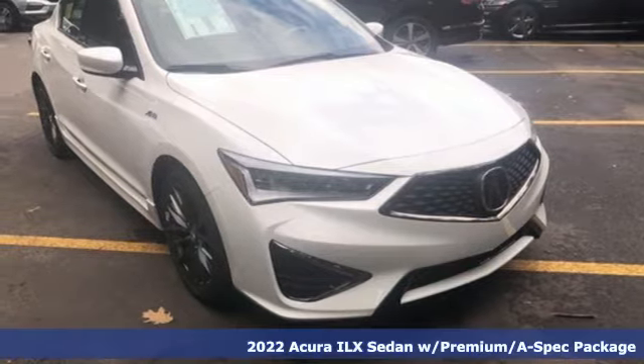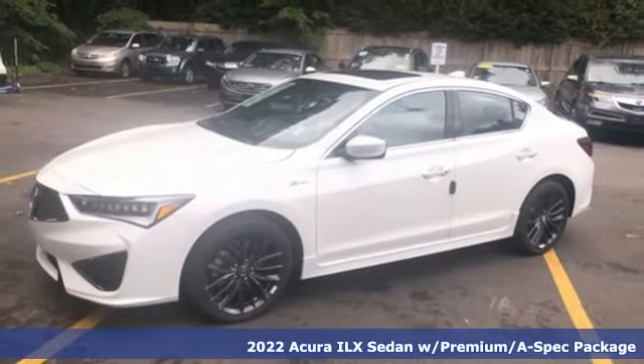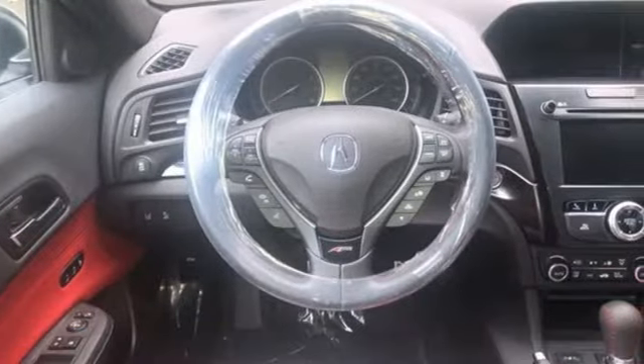It's a new 2022 Acura ILX. This sporty ILX provides exceptional performance that's technically adventurous and reassuringly precise.